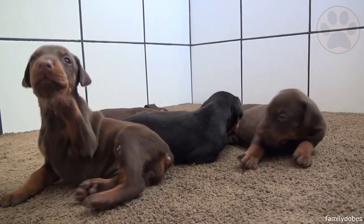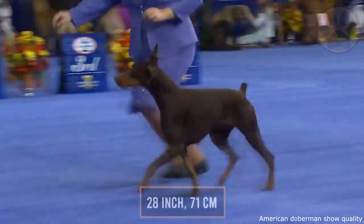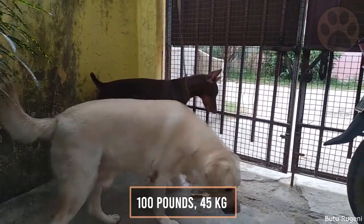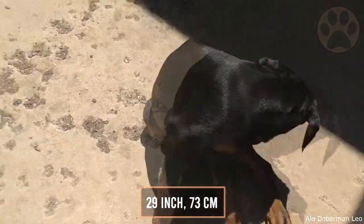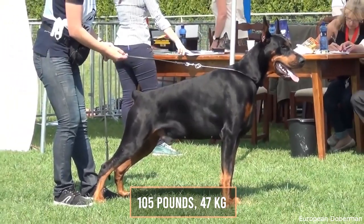They don't have many differences when it comes to coat color. Their coat color can be black, blue, red, and fawn. The American Doberman can grow up to 28 inches (71 centimeters) and weigh up to 105 pounds (47 kilograms).